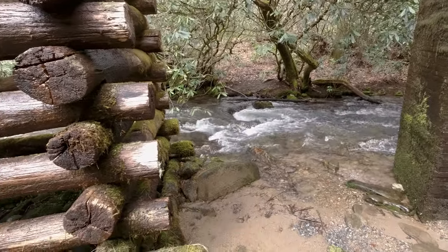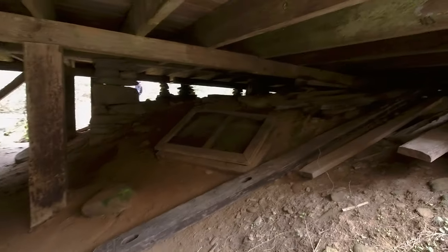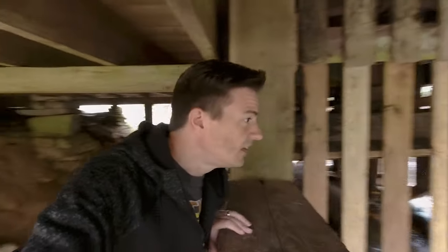Let's go up underneath and see if there's any trolls under here — probably not, hopefully. That would be scary. So this is what it's like under here. Wow. What holds this building up is just some sticks — pretty hefty sticks, timbers — and some precariously stacked rocks. Wow. That's what it's like here at the gristmill up underneath.